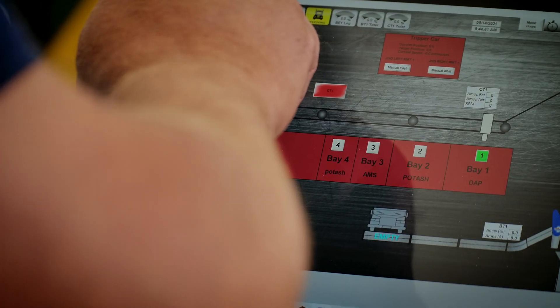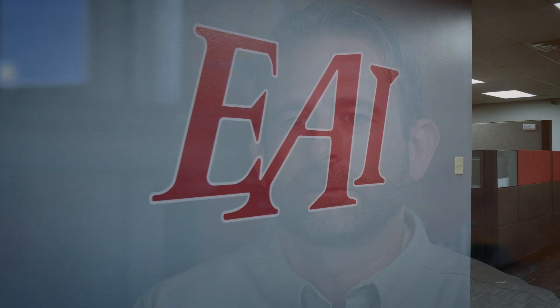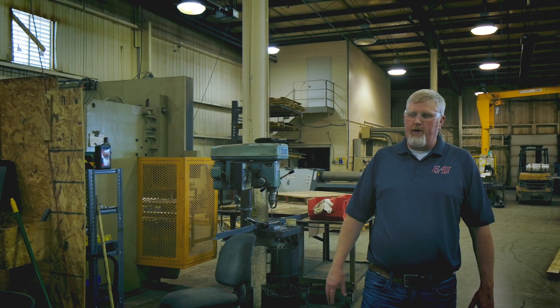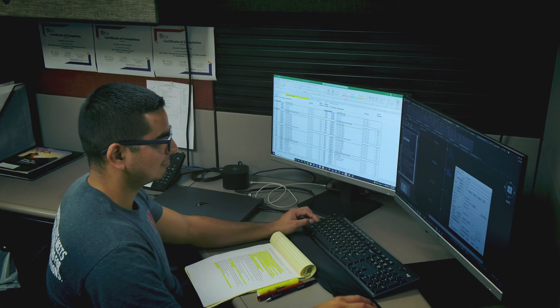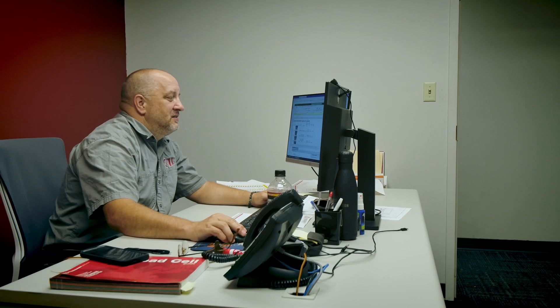I would recommend Easy Automation. Easy Automation has been very easy to work with — they've been friendly, they've been supportive. The Easy Automation team has worked with my staff, and I've seen the interaction. If the employees are content and happy, things go well, and they've been able to satisfy their needs, and that's important to me.